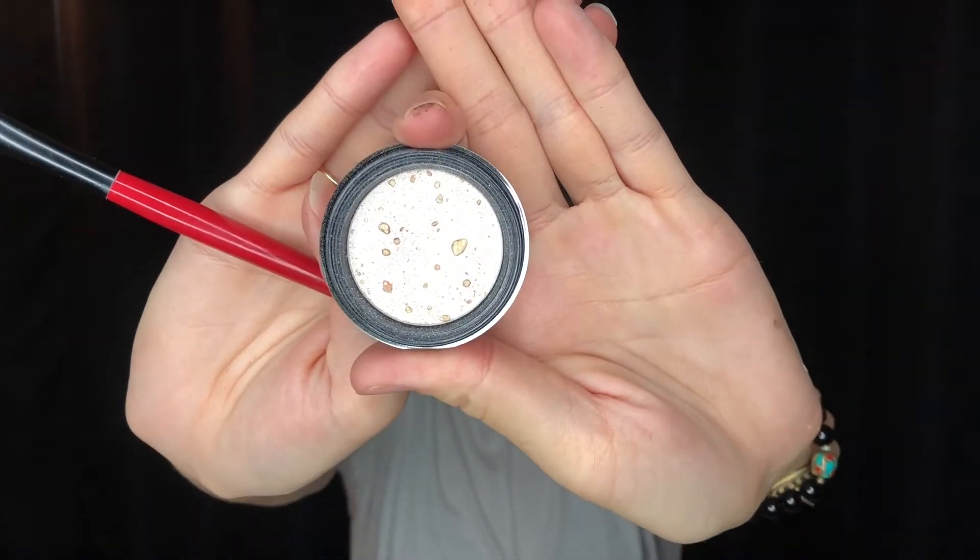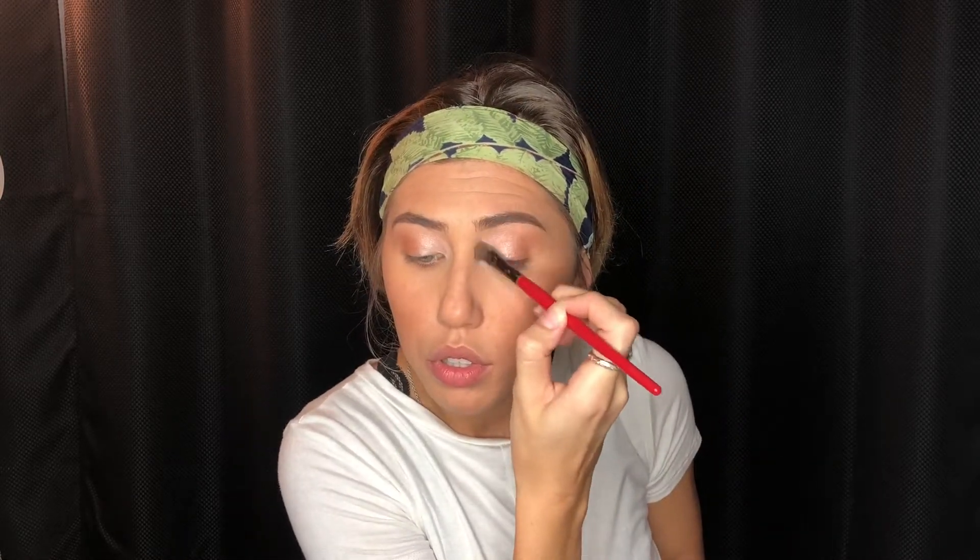Once that's blended in, I'm going to use Miss Stockholm Color Vibrations — it's a pretty white shimmery shade with gold glimmer. I love the Color Vibrations from Miss Stockholm. I put a little on my brow bone but focused mainly on the center of the lid just to give it that little bit of pop and dimension.